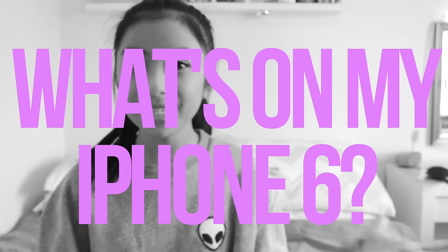Hey guys! Welcome back to my channel. So today I'm going to be doing a 'What's on my iPhone 6' video and I haven't done one of these for a while, but you guys seem to be interested in me filming it so I'm going to be doing this.